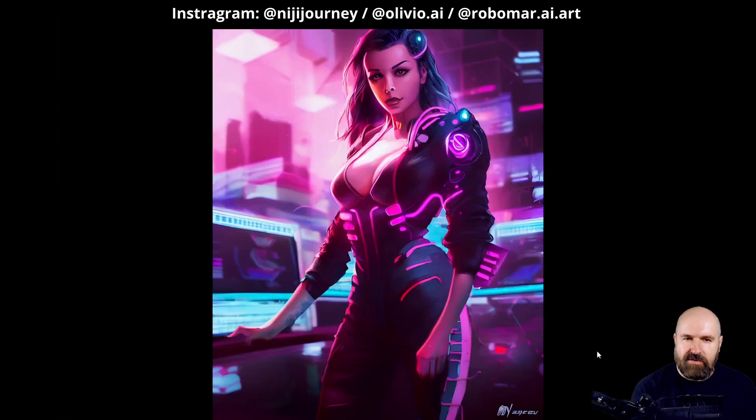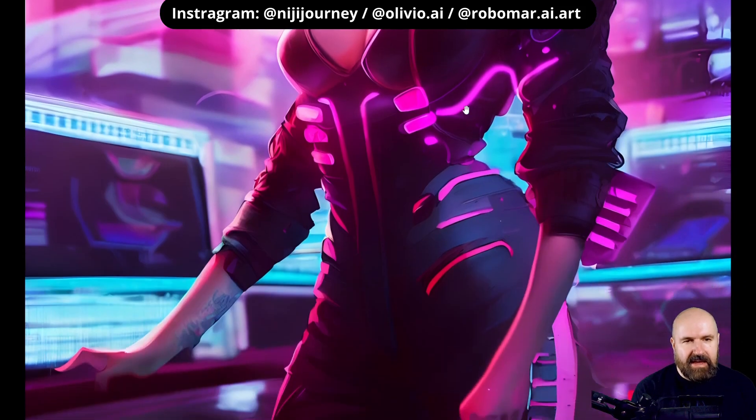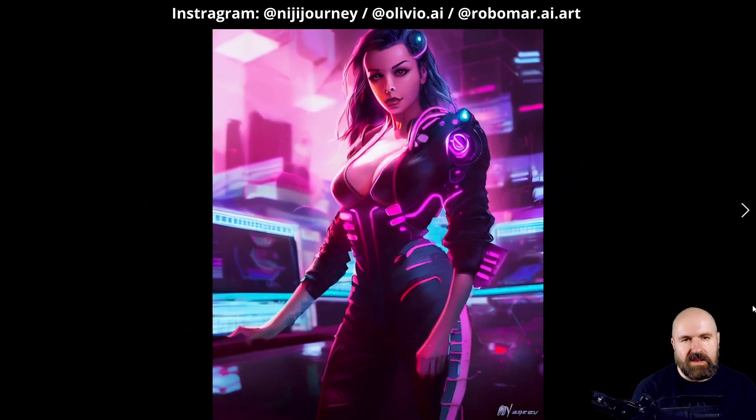Here we have a rendering from a cyberpunk Blade Runner kind of style, also beautiful with these neon lights, the details, the shading, and nice highlights on the side. The highlight on the nose brings out those details very nicely. I like how these neon shapes really follow the body shape and bring that out even more — the AI does it really well. Even here on the arm there's a little bit of a tattoo. These little details that bring everything alive are really amazing in that Niji Journey model.